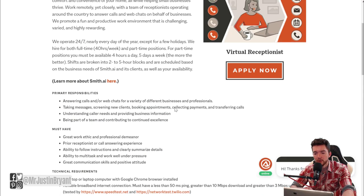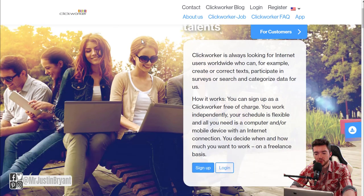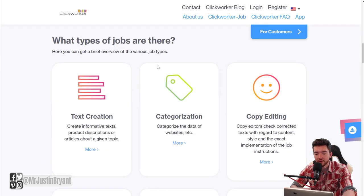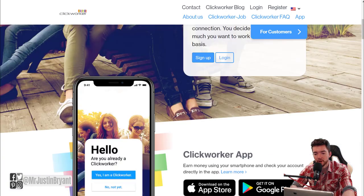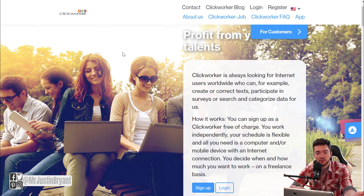You can also check ClickWorker, which has data entry related jobs of all sorts — whether it's transcription, typing into spreadsheets, categorizing data, text creation, editing, copy, research, or proofreading. You don't need experience or a degree to apply. It's a great way to make extra money at about $9 to $10 per hour, paid weekly via PayPal.